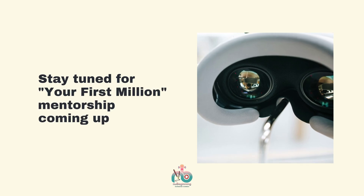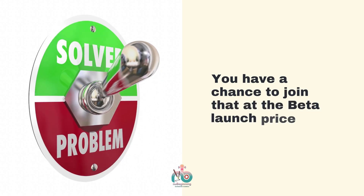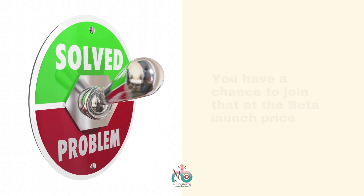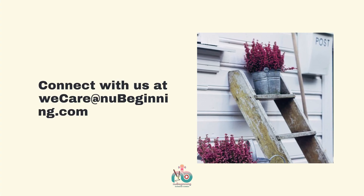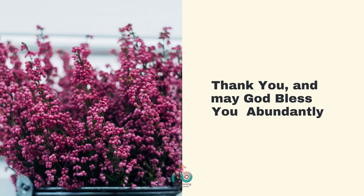Stay tuned for our first million membership coming up — you have a chance to join at the beta launch price. Connect with us at WeCare@Newbeginning.com. Thank you, and may God bless you abundantly.